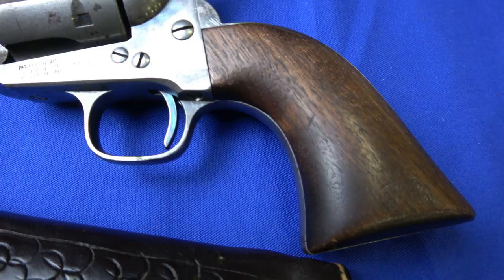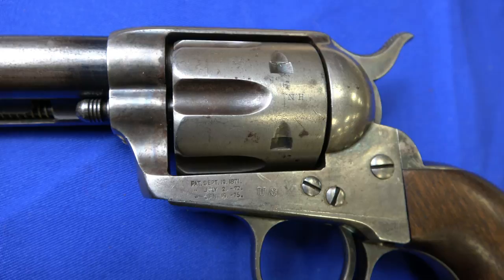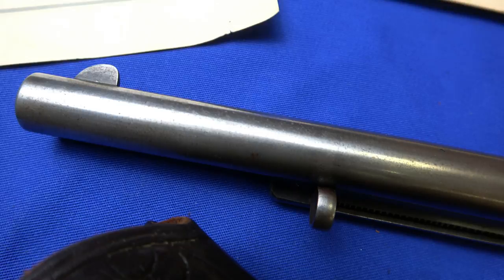The gun also has the correct cartouches on the grips on both sides — the inspector's mark and the factory markings. All cavalry guns came that way, and they were all black powder frames, of course.